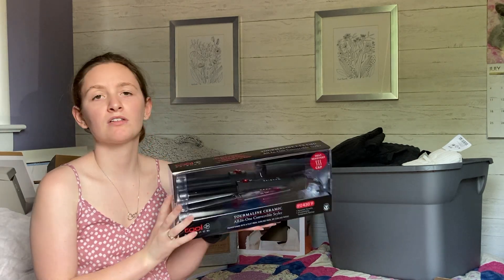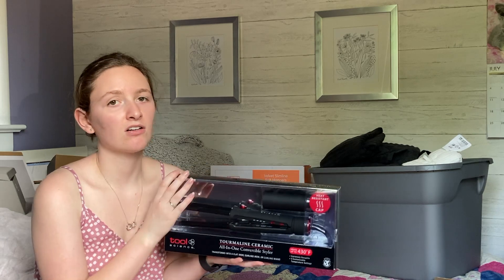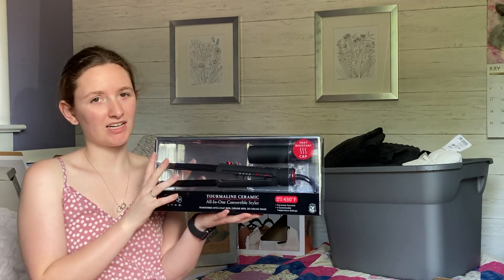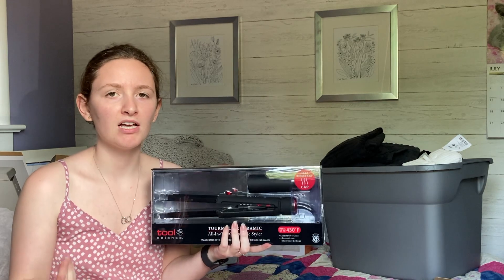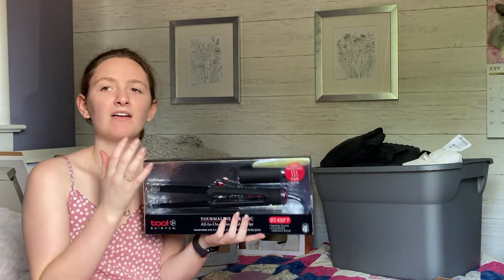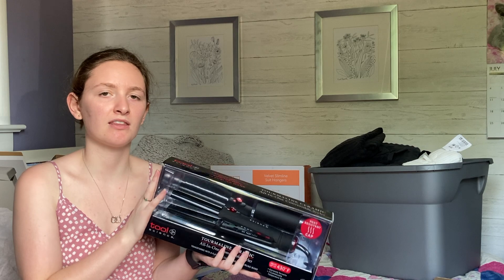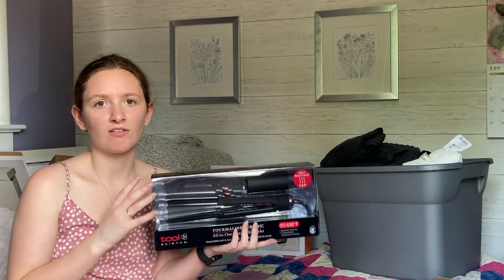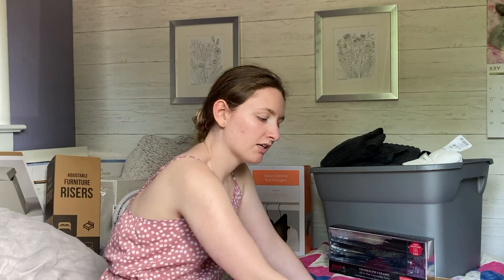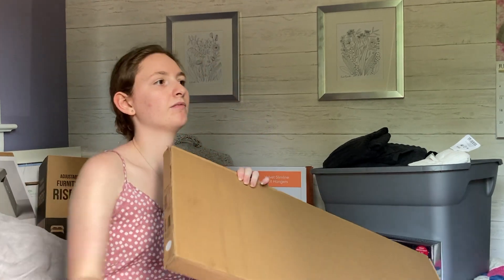The next miscellaneous item is my all-in-one convertible styler — it's a curling iron, a curling wand, and a hair straightener all in one. I thought that was perfect so I don't have to bring three separate tools. I haven't been doing my hair too much lately but having this one tool means if I ever want to style my hair, I'm covered.